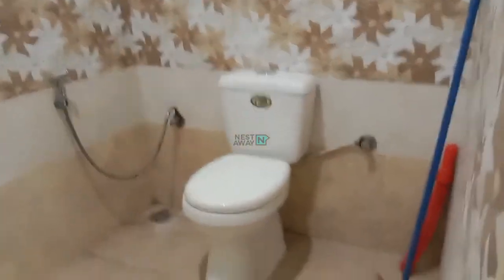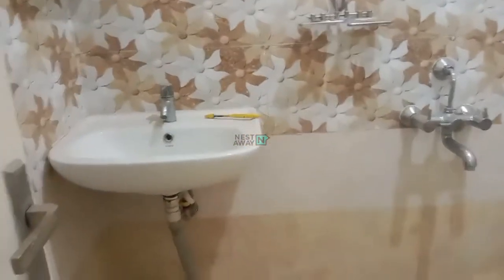This is the attached washroom. In the attached washroom, a geyser, shower, alpha fittings, western toilet, and washbasin are all provided.